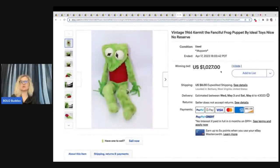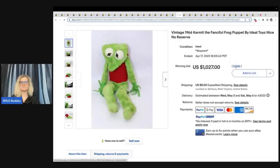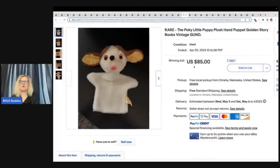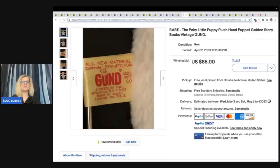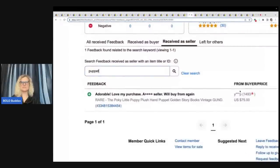Vintage 1966 Kermit the Fanciful Frog puppet by Ideal Toys — $1,027 with six bids. Are you kidding me? Check it out. Let's see what they started the auction at — $499.99. So they knew it was good, but it sold for over $1,000! Here's another one — is it Pokey or Pookie? Little Puppy Plush Hand Puppet, Golden Storybooks by Gund. $85 for this little cutie — look how cute it is. Looks like they actually took a best offer of $75.